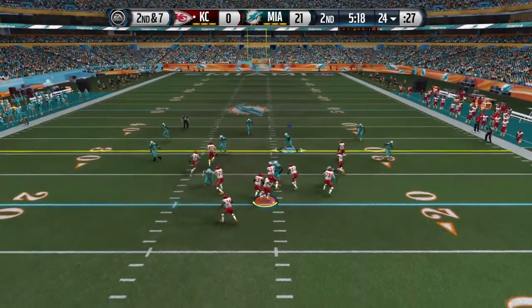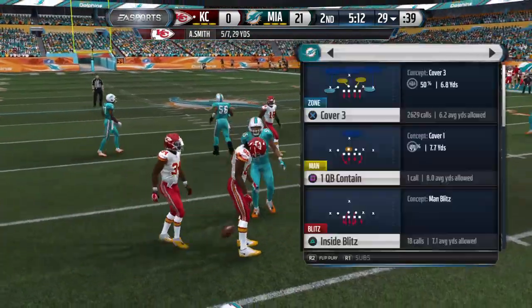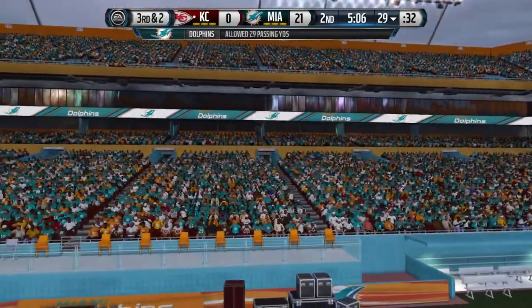Alex Smith will take it right from the center. The Chiefs have it at the 24. Got the completion, gains five. The Chiefs that time can't get big yards, but the short catch picks up a few, and third down is much easier with this situation.